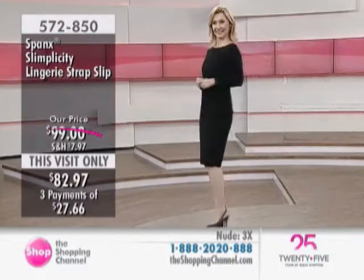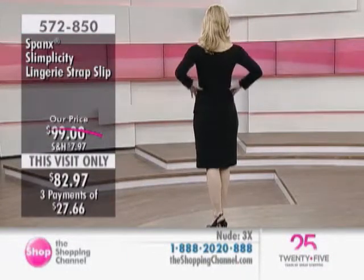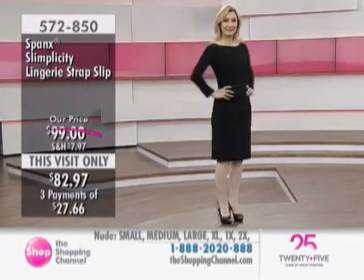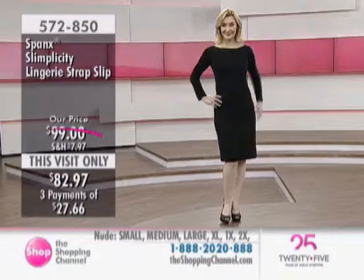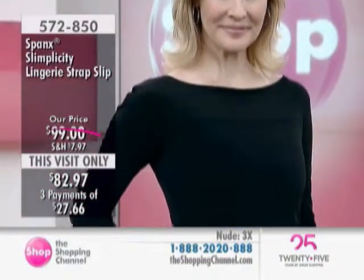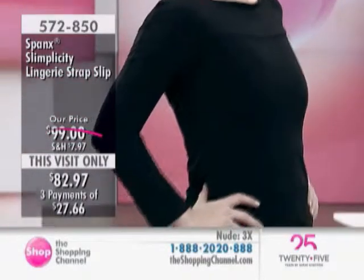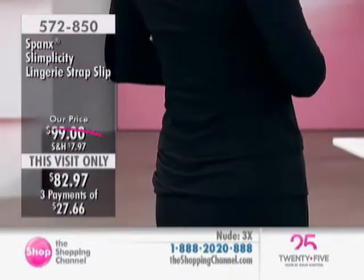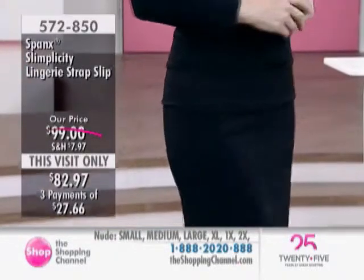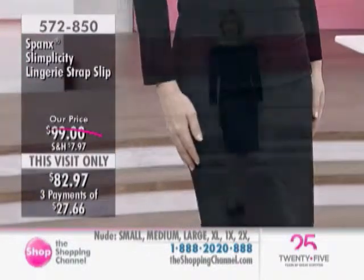Spanx made a slip in their Slimplicity product. This is a super-controlled garment — it doesn't appear it, but it has more control than you would think. It does have an adjustable strap. This is like putting on almost your dress under your dress. You pull this on, you adjust it, and the bust line is wherever you want it to be, depending on the neckline. And it's perfect.